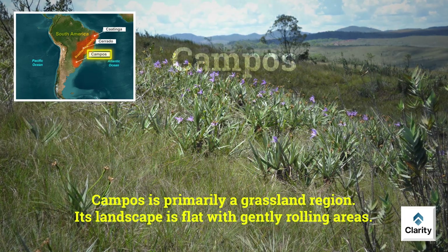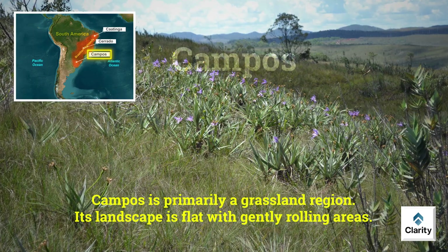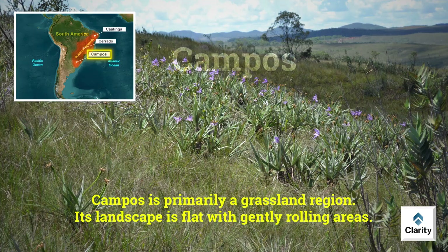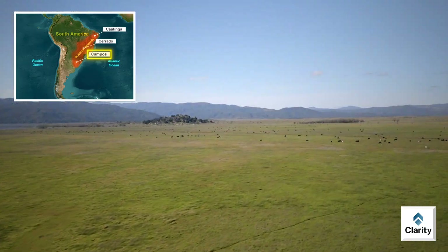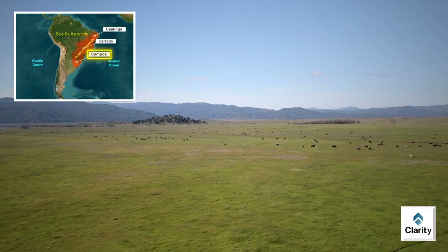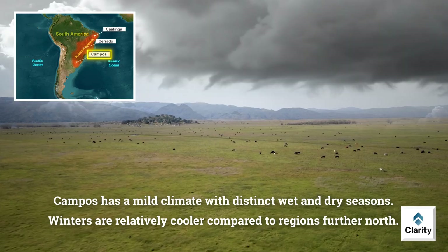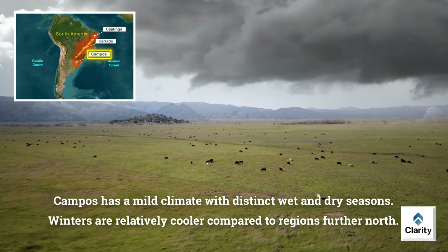The landscape of Campos is flat with gently rolling areas. Rainfall here is moderate. Vegetation mainly includes grasses and few scattered shrubs. Trees are uncommon due to regular fires and grazing by cattle. Campos has a mild climate with distinct wet and dry seasons. Winters are relatively cooler compared to regions further north.